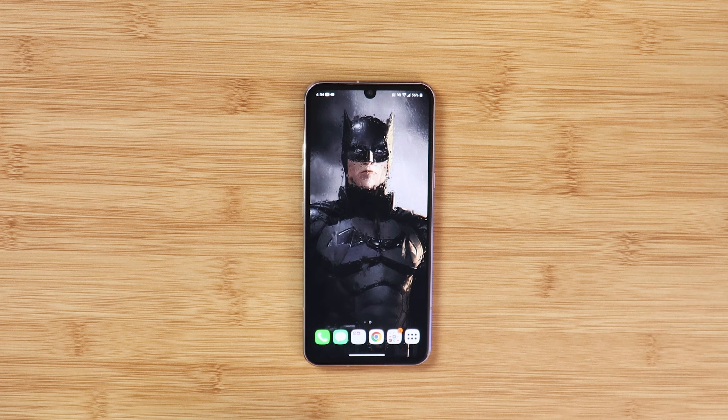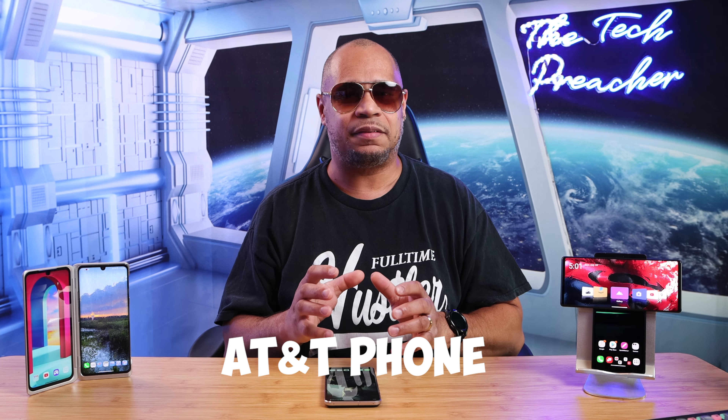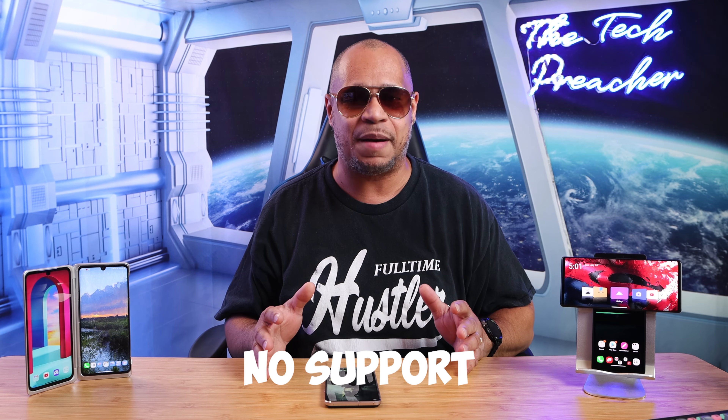If you have an LG V60, go to your About Phone and hit the update button to see if you have any updates. Public service announcement: if you have an AT&T branded LG V60, LG Velvet, or LG Wing and you moved to another carrier or you're using it Wi-Fi only, you will not get any updates or security patches. If you have an AT&T branded device, you need active AT&T service to get support. This is not an LG problem — this is an AT&T thing.